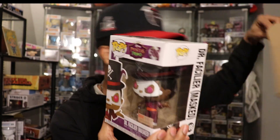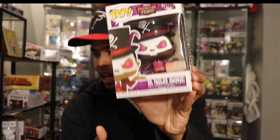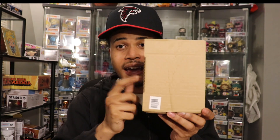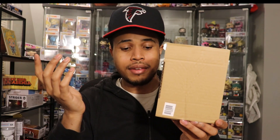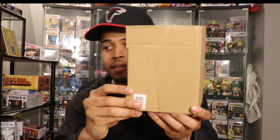Number seven — another common. So that's now five commons and two chases. One or two more chases would be nice but let's get to the next one. Hopefully this is a chase — rub this one for good luck. I don't think there are any markings on the outside to determine if it's a chase or not, which is a good thing. That's why I don't like when Hot Topic and Box Lunch don't have them in these protectors — with the box it feels a little more random.